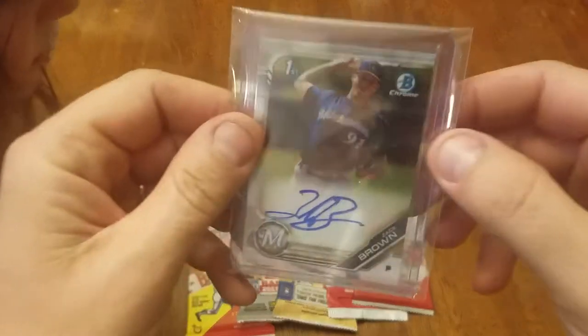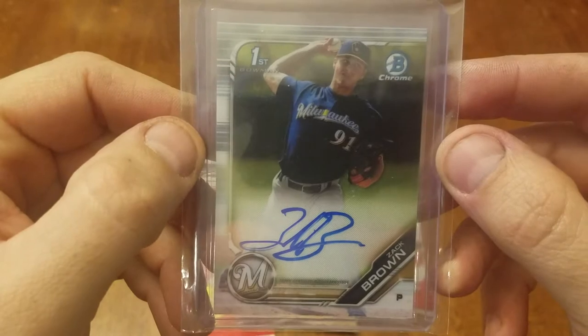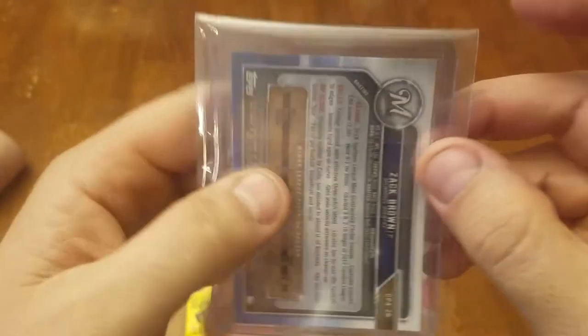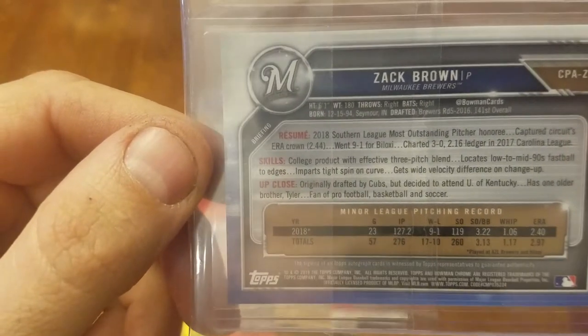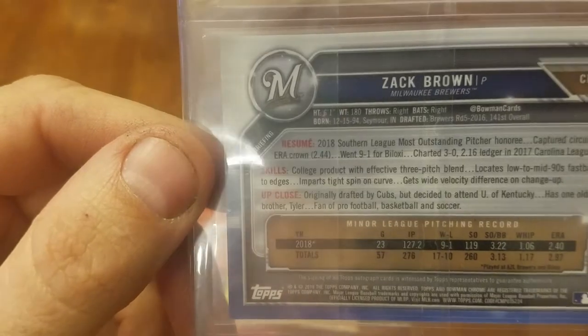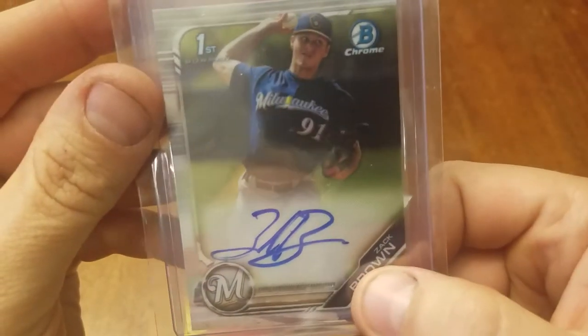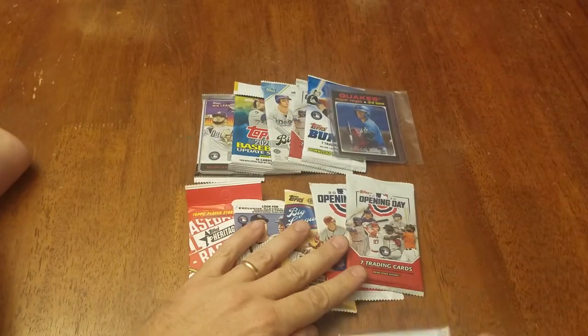Our bonus card this week was a First Bowman Zach Brown for the Brewers chrome autograph. I think he sings pretty — that's a band, yeah, Zach Brown Band. 2019 Bowman Chrome First Bowman autograph, so it's pretty neat, pretty good autograph.